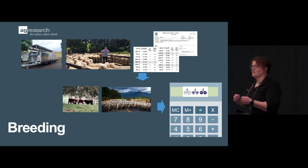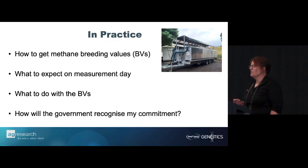The bit we've been working on is how BVs then get plugged into MPI's calculator — so if you've got a ram team with BVs and an average BV in your ram team, what does that look like in terms of what you get recognized for in your environmental plan? If the gains we make don't go into the inventory, we consider that we've failed. The Cool Sheep program is really working towards getting BVs out on farm and getting recognized for any gains we make.